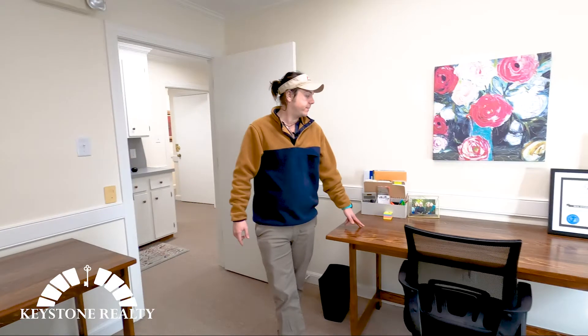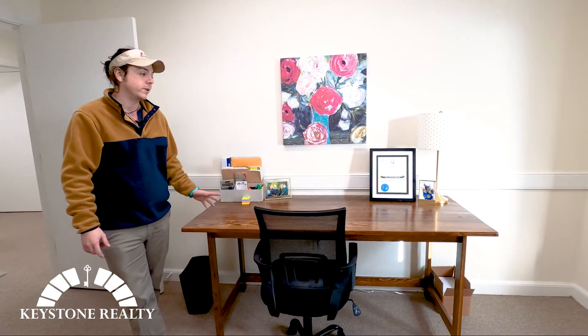On the other wall here, we've got Candace Belk's desk. She's got all the nice touches of home here. It looks really great.